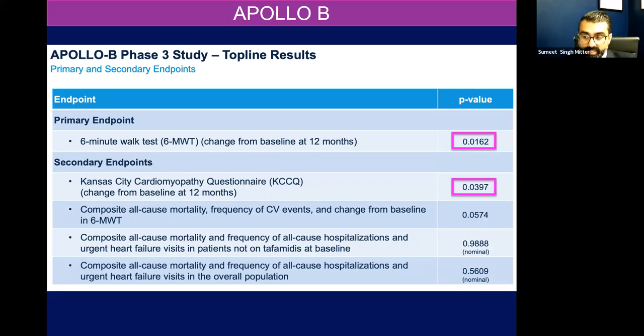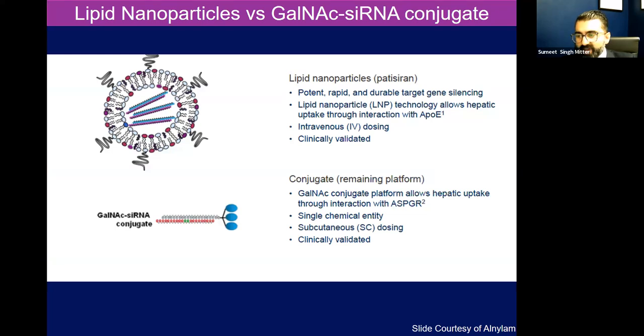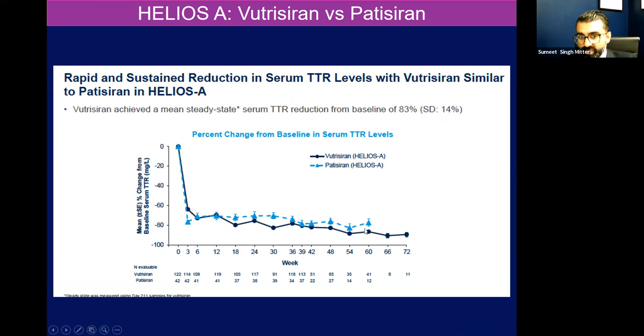Future directions of silencers: patisiran is an IV infusion every three weeks — kind of cumbersome, especially for our older patients. Inotersen, while it works, has a high side effect profile — potentially thrombocytopenia and glomerular nephritis. There is a next-generation version of patisiran called vutrisiran, which uses a conjugate platform delivered for easier uptake into the hepatocyte and leads to a sustained reduction in serum TTR levels. This is called vutrisiran — it's an injectable given every three months. No pre-medication, no infusions — just a subcutaneous injection every three months. Along with reducing serum TTR levels, we found in cardiac sub-studies improved NT-proBNP and improvement in neuropathy scores. This is now approved for neuropathy, and there is an ongoing cardiomyopathy study with this agent.